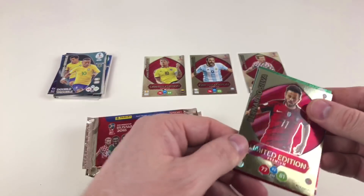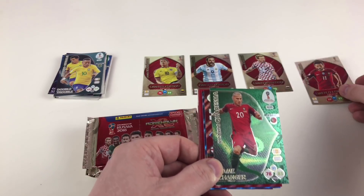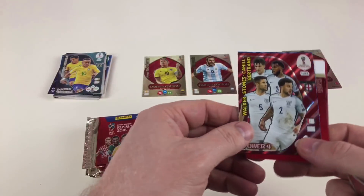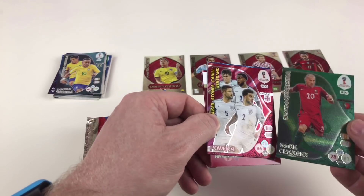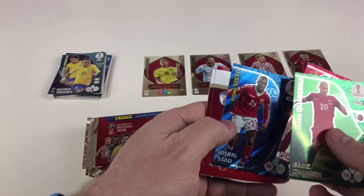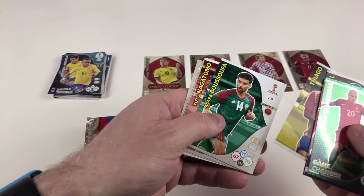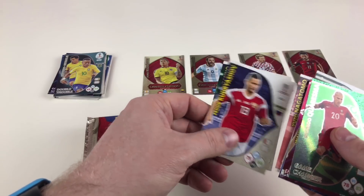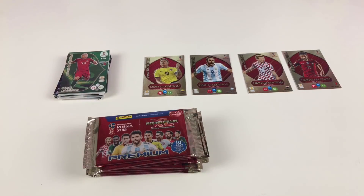Who have we got here? Bernardo Silva limited edition! So again, a different limited edition — four of the eight so far. We've also got Ricardo Quaresma and a Power 4: Walker, Stones, Cahill, and Bertrand. I know I need that one. And a Pion Sisto Rising Star card. Brilliant, brilliant cards. Joel Campbell, Thiago, Bakary Kouyate, Yuto Nagatomo, Fedor Kudryashov, and Roberto Firmino. Excellent — I believe we've got a Power 4 there. That's wicked.